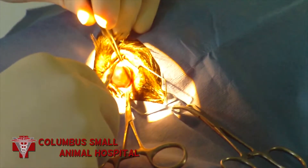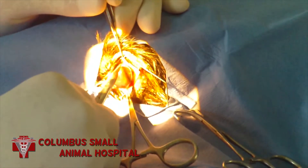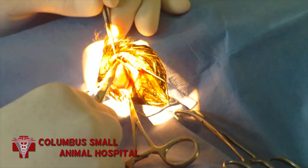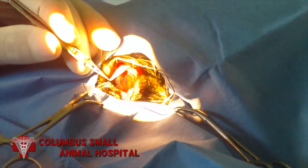First we need to harvest a very, very thin layer of conjunctiva that's adjacent to the defect in the cornea. Once we've harvested this very thin layer of conjunctiva, we're going to drag the graft over the corneal defect.